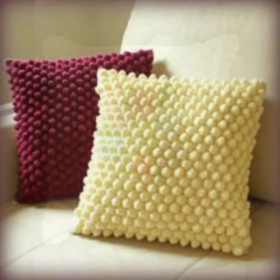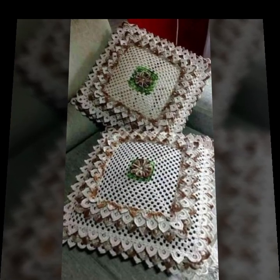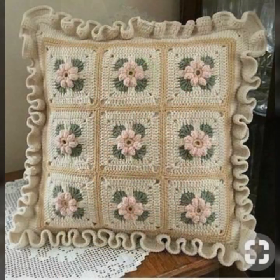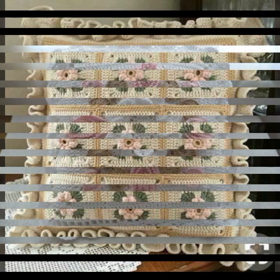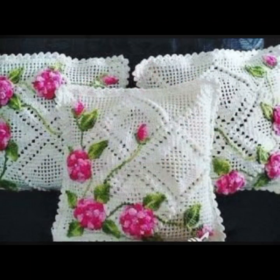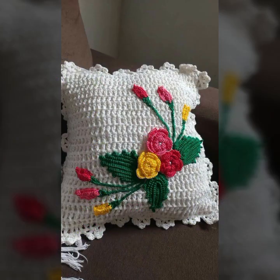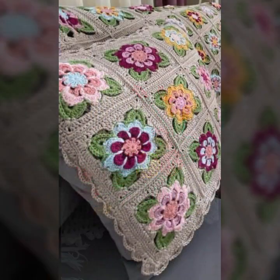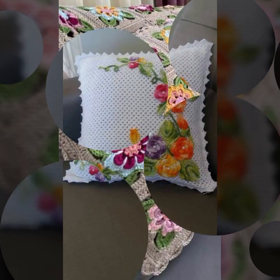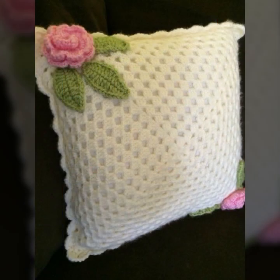Hello friends, welcome back to my YouTube channel. Today I will talk about the most beautiful, most trendy crochet cushion cover designs — beautiful ideas, knitted patterns, easy patterns. Please friends, watch my video till the end for more designs and more ideas. Beautiful color combination, contrast, stylish designer ideas, as you can see in this video.